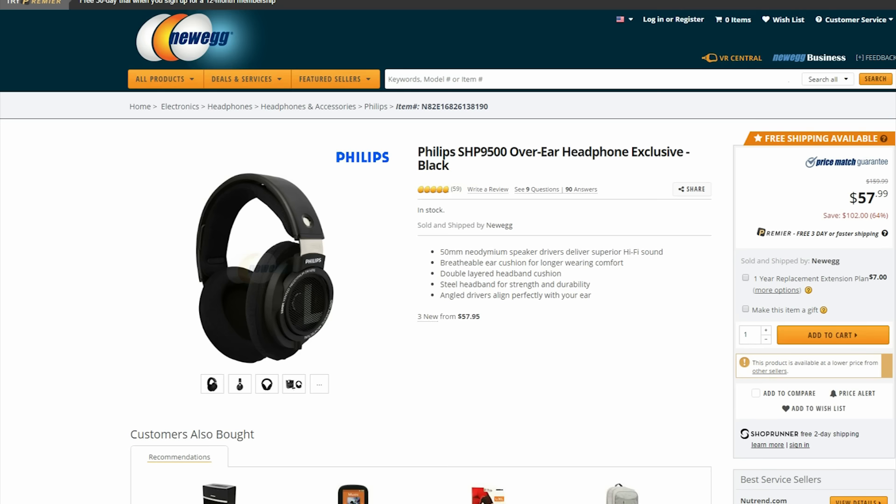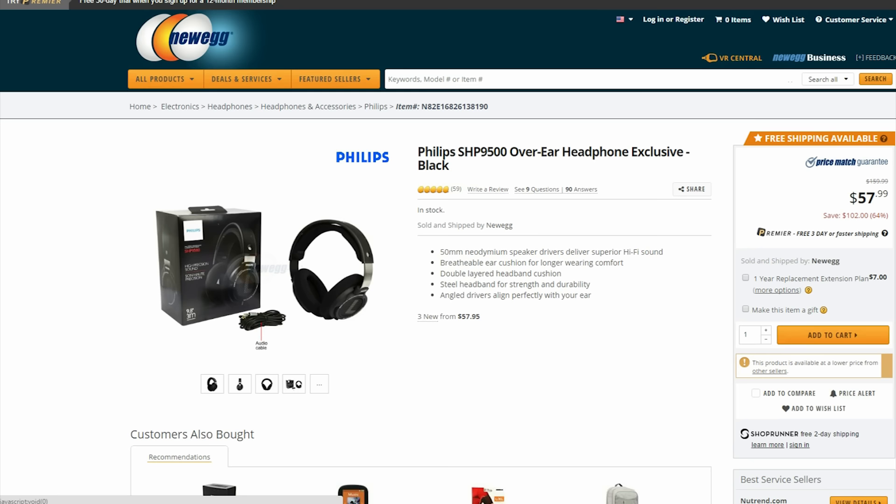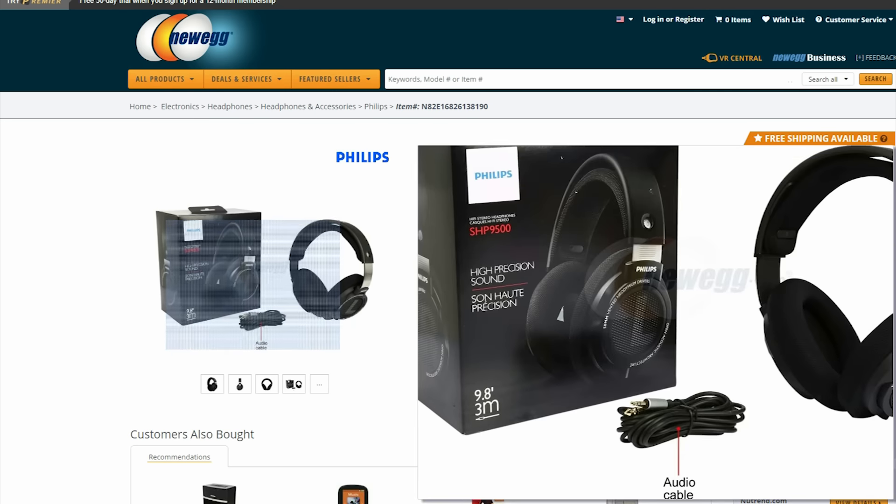Next up, these Philips SHP 9500 open back headphones are just $58, so you can save more than $100 on excellent sounding headphones.